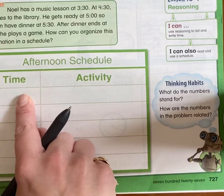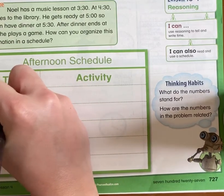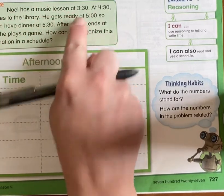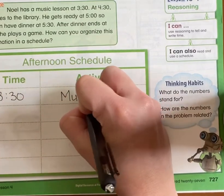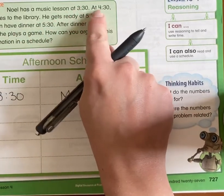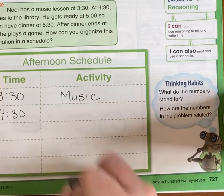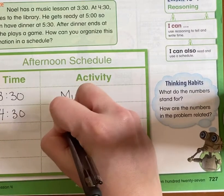So I can put his first activity here, the first one on the clock. At 3:30, where did he need to go? Noel has a music lesson at 3:30, so at 3:30 he needs to make sure he goes to his music lesson. What's the next thing on his schedule for the day? At 4:30, he goes to the library. So let's write it down so he doesn't forget — at 4:30, we're going to the library.